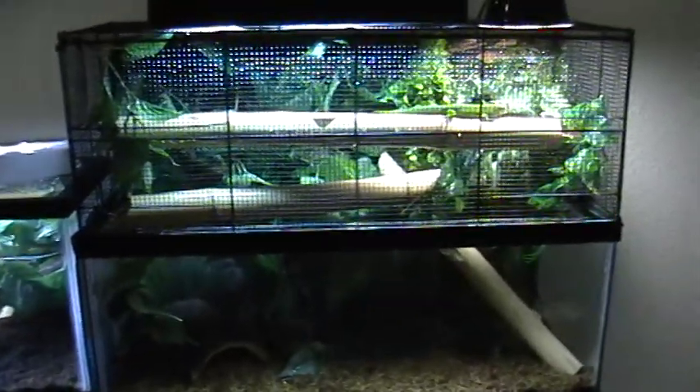Right here are my pair of giant day geckos, and here's the female right here. There's the male — I don't know if you can see him at the top there. His head is actually behind the leaf.